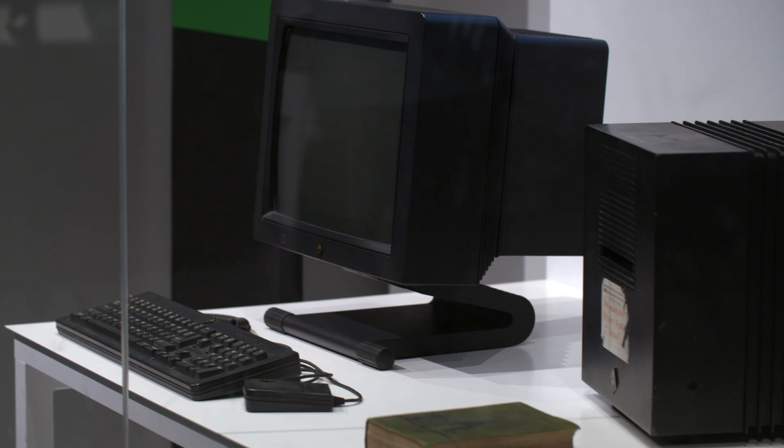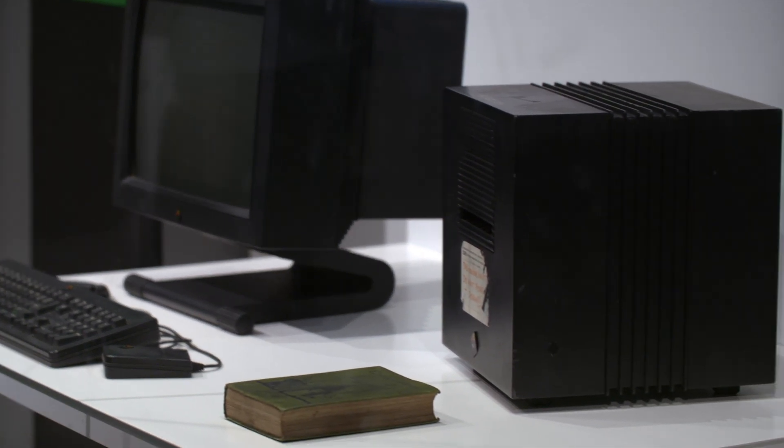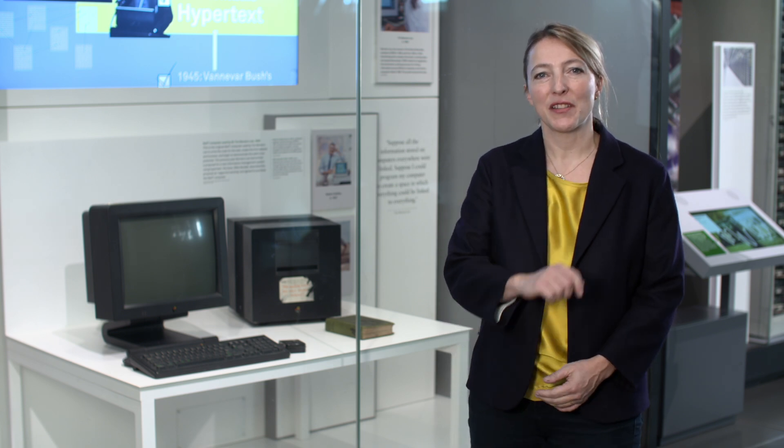In the Web section we look at the birth of computer networks, and perhaps the most familiar network to all of us today is the World Wide Web. Behind me is the object that Sir Tim Berners-Lee used to create the first ever web pages. In 1989 he created a document, something rather boringly called 'Information Management: A Proposal', and he sent this to his boss Mike Sendall. Mike Sendall looked at it and wrote at the top, 'vague but exciting', and from that the World Wide Web was born.